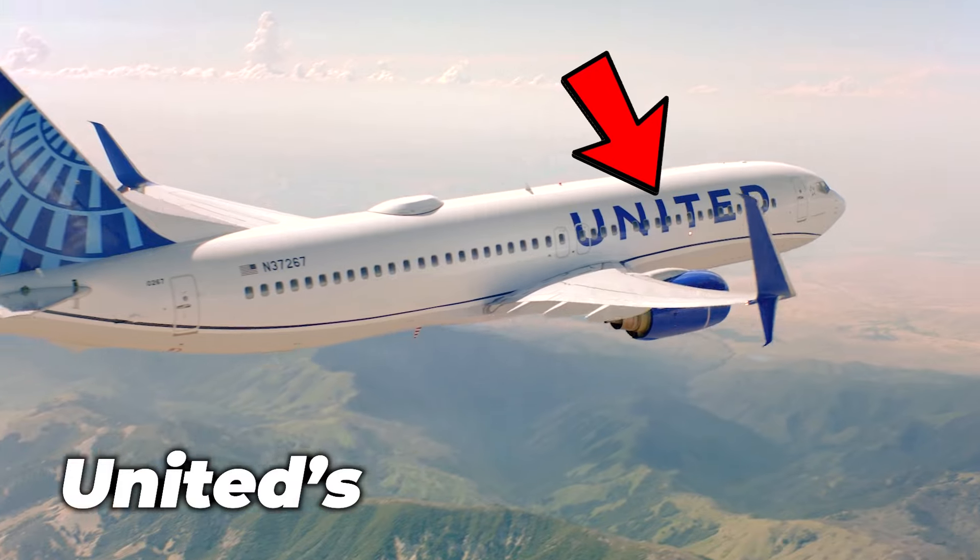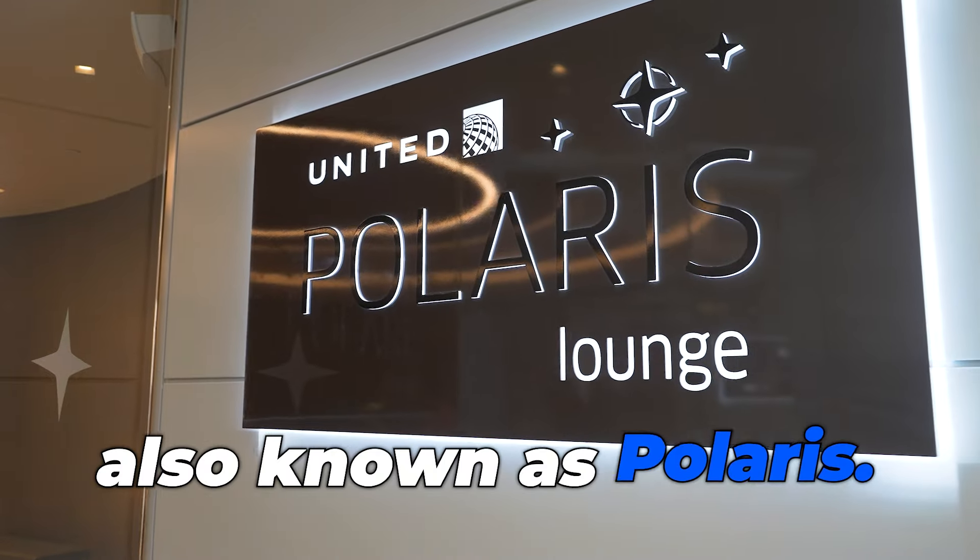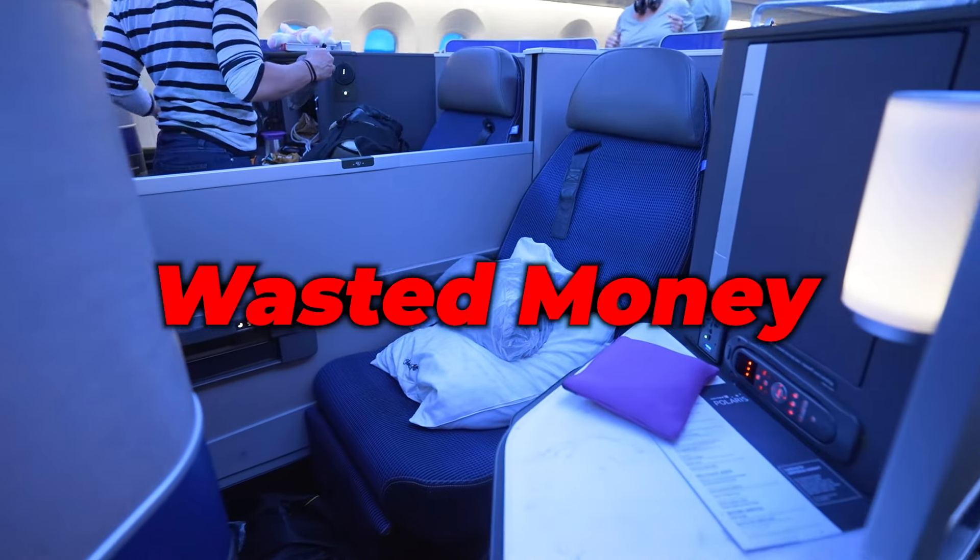10 biggest mistakes you can make when flying United's business class, also known as Polaris. Don't miss out on the last one or you'll feel like you wasted your money.